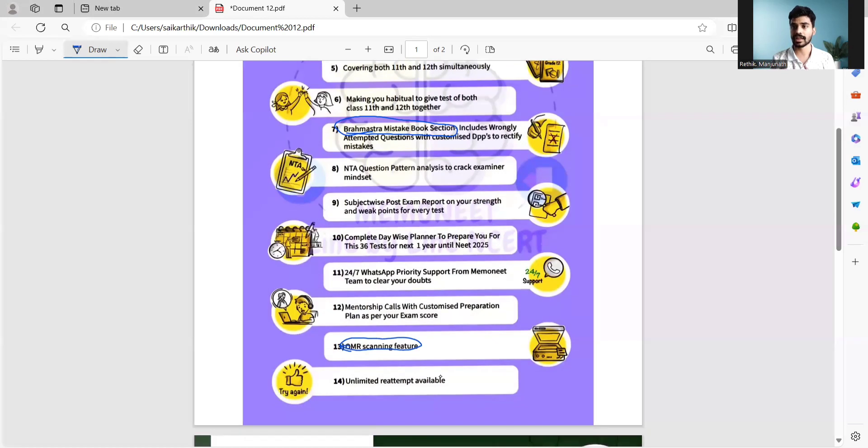We also have an exam planner. There will be a gap of around six days between each test. During this gap, you will have a planner showing which topics you need to focus on and how your planning should be. First, you need to attend a video lecture — you can watch the video lecture, which is free on MemoNEET's YouTube channel. The planner tells you exactly what you have to focus on and study.